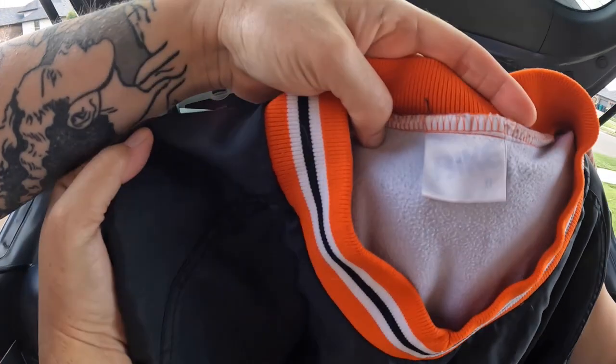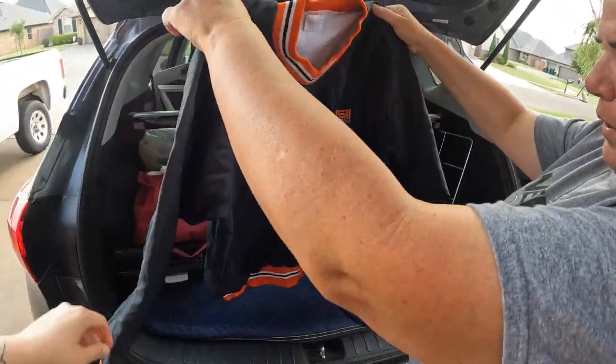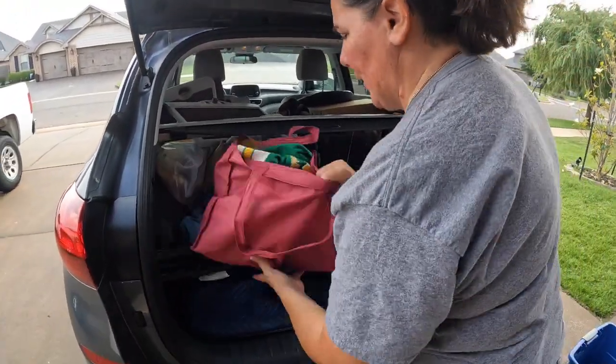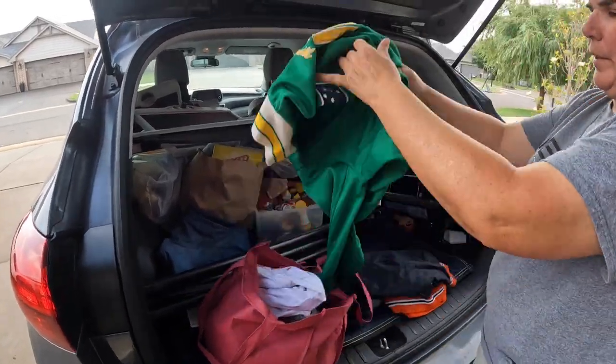I got this at the bins — OSU cowboy, is that it? It looked vintage kind of to me so I grabbed it. I'm pretty positive it says Made in USA — it's very hard to see. It looks super cool, so I grabbed that one.